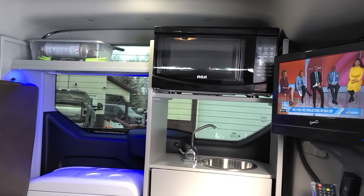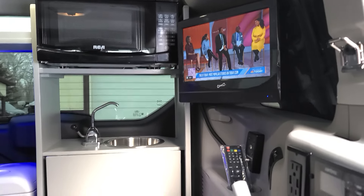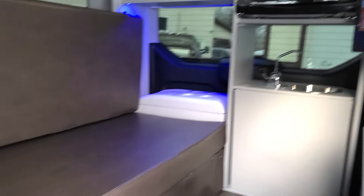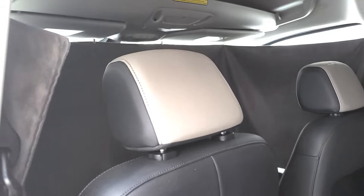You have a microwave that can run off-grid, meaning you do not need to be plugged in. There's a 2,000-watt inverter, dual house batteries, a sink, refrigerator, TV DVD player, and a front privacy curtain.